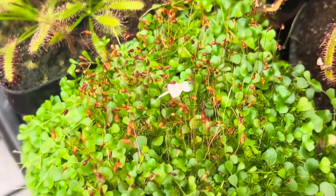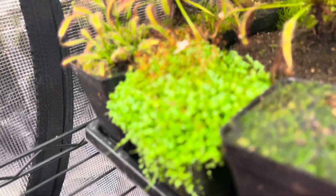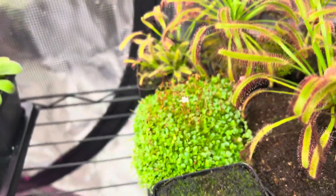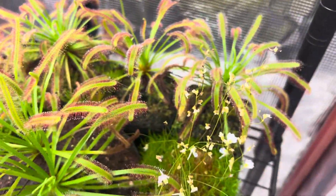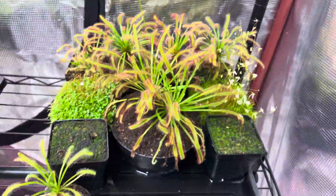We've got our Utricularia sandersonii 'Peter's Rabbit' over here — one lone flower, just one. It's the only flower it's gotten in quite a few months since I've had it. But it has no problem producing all these little ivy-like tubers all over the place. It just loves to spread, but it doesn't like to flower for some reason. Meanwhile, our bisquamata, on the other hand, has no problem flowering like crazy — and not only did it spread like crazy, it's kind of over in that cape and just taken over that entire corner. You can see the difference.